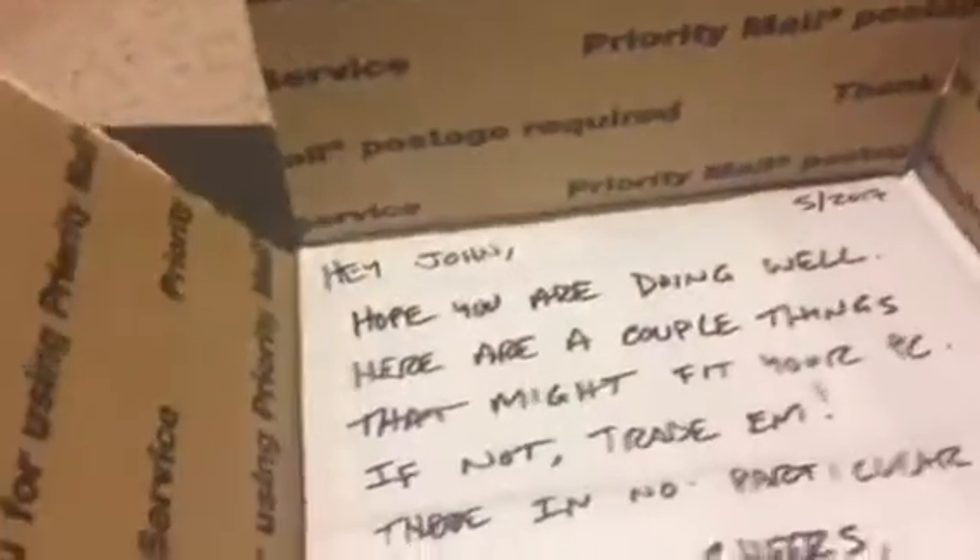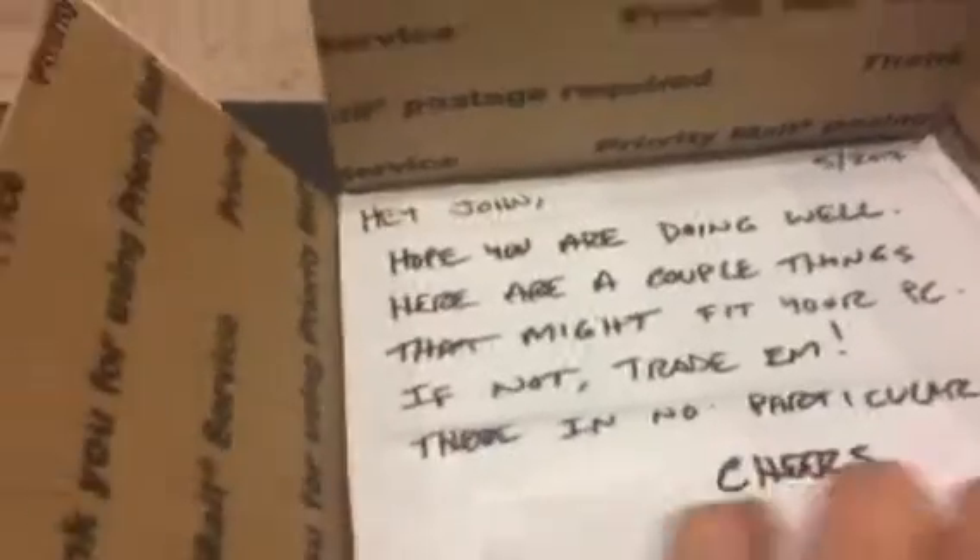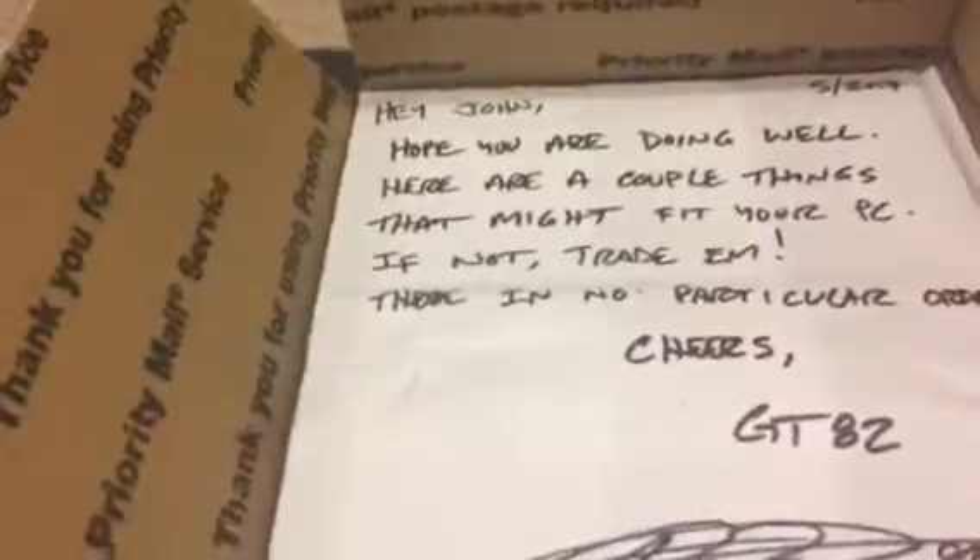Hey John, hope you're doing well. Here are a couple things that might fit your PC. If not, trade them. They're in no particular order. Cheers.